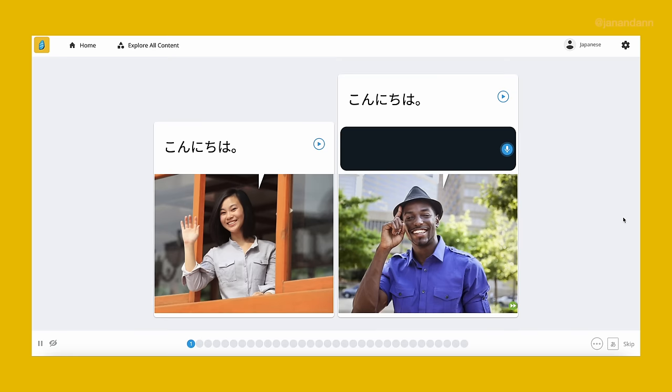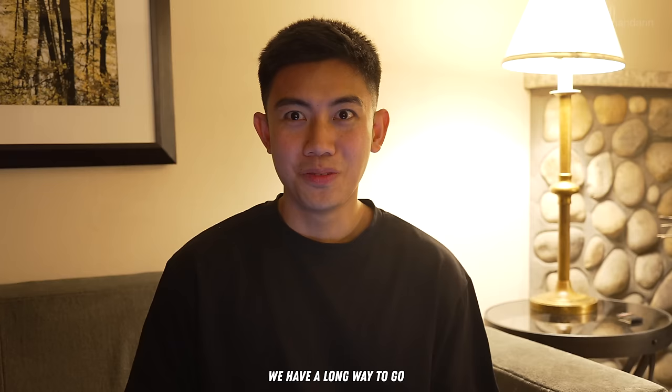Our favorite part is the voice recognition tool — it's like a personal pronunciation coach that gives instant feedback on how we say words, helping us sound more like fluent speakers. Konnichiwa. Onnanoko. Otokonoko. Unlock an exclusive offer by clicking the link in the description: a lifetime subscription to the app for just $149, saving you over 60% off. With the holidays just around the corner, think about sharing the gift of Rosetta Stone. Now let's get back to the vlog!